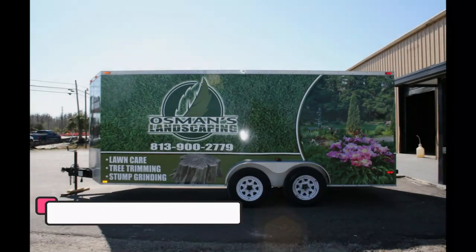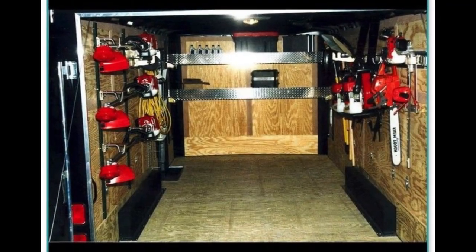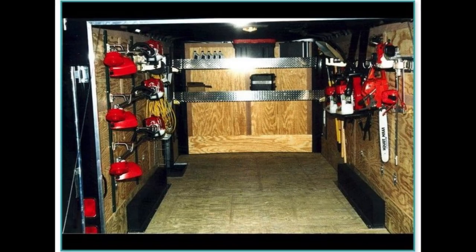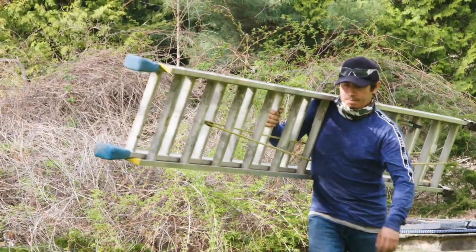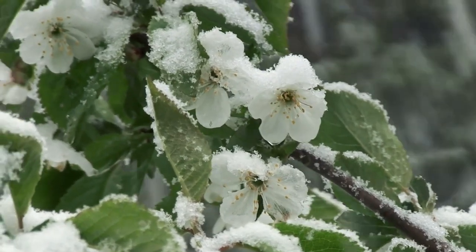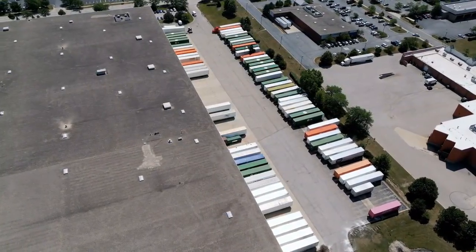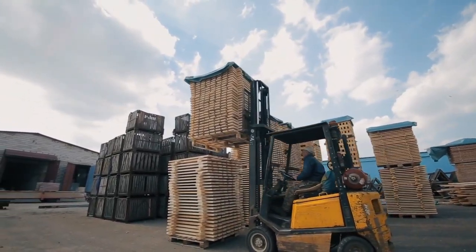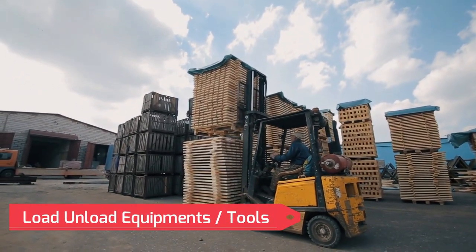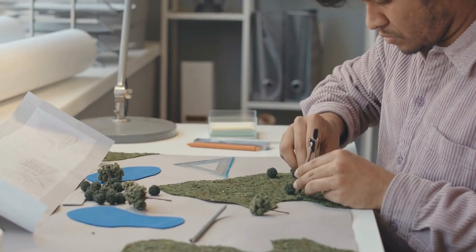Tip number 2. If you own a lawn care or landscaping business, you most certainly require quality storage to safeguard your equipment and tools from the elements and intruders. You may need to store your equipment all year, especially if it is not in use during the winter. Storage trailers make it simple to store, load, and unload equipment and tools. They are especially useful for landscapers who run small enterprises out of their homes or a small office with little storage space.